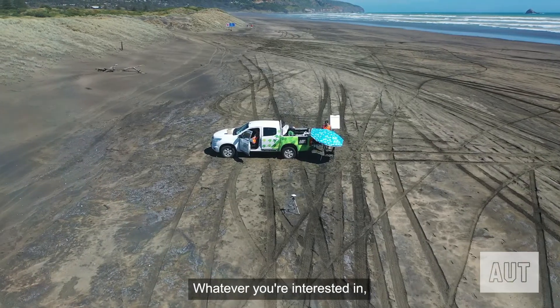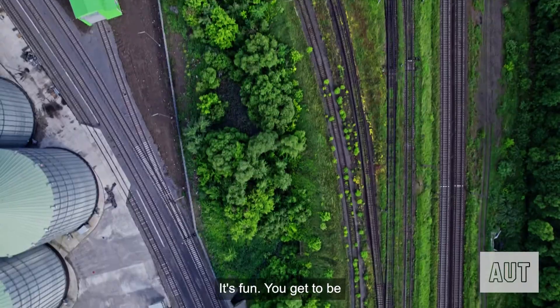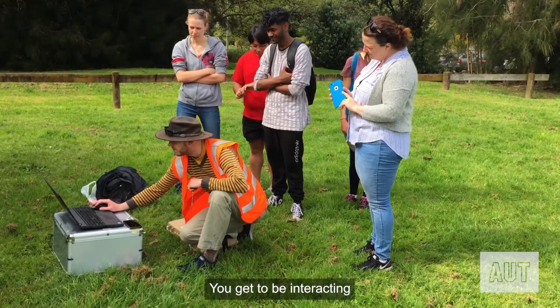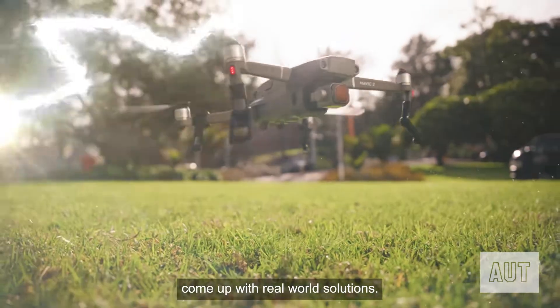Whatever you're interested in, there's going to be some element of geospatial that will apply to you. It's fun — you get to be out in the field, learning with computers, learning software, interacting with people. You'll be working on real-world problems to hopefully come up with real-world solutions.